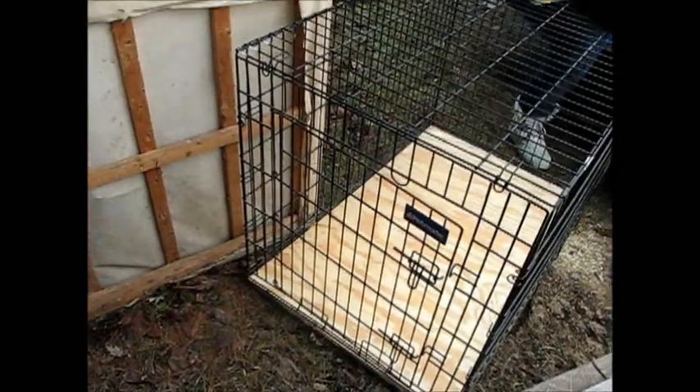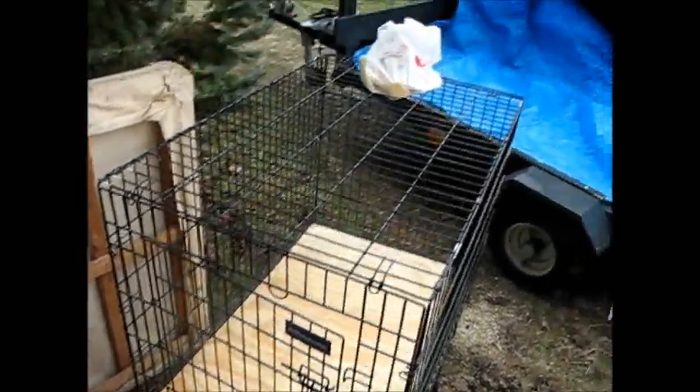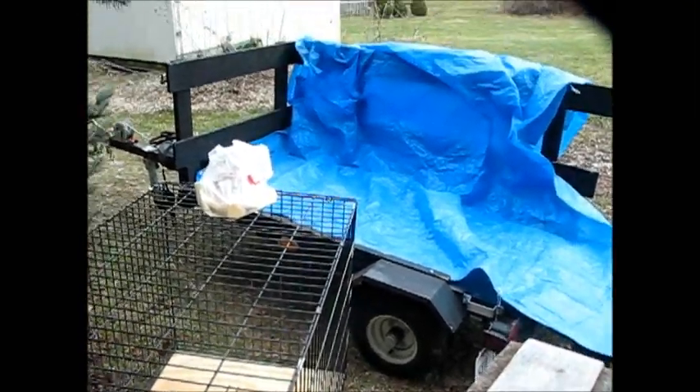This time we've created a chute going into a little pen that we tested out the other day with some food and he went in. We've got to get 225 pounds of pig loaded up in our little pig trailer so we can haul him off to the butcher.